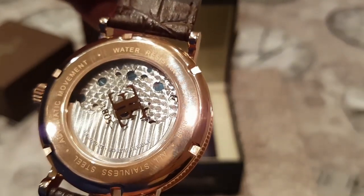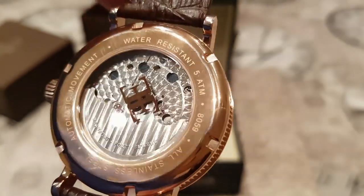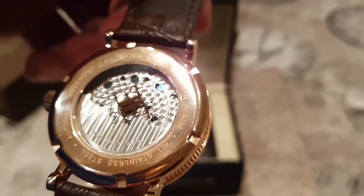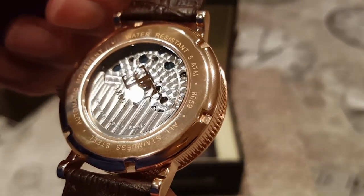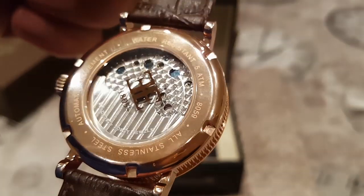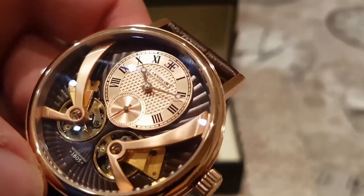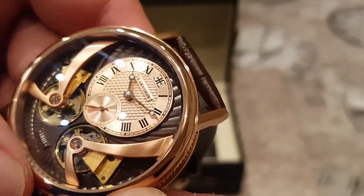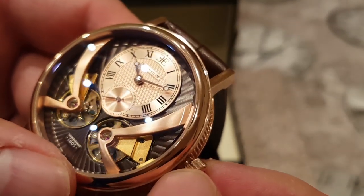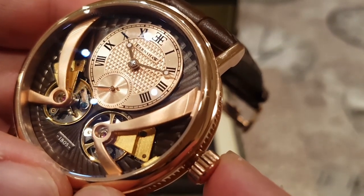Thomas Earnshaw has done a very good job with the ionic plating. There's a nice clear case back with a highly decorated rotor — the whole movement is covered and decorated, very nice. I'm not too sure about the actual logo being on the clear case back — I would have preferred it on the rotor, but nothing major. Let's test if this watch is hackable — bearing with me... yes it is hacking, the seconds sub-dial at 6 o'clock has stopped. Let's put the crown back in.